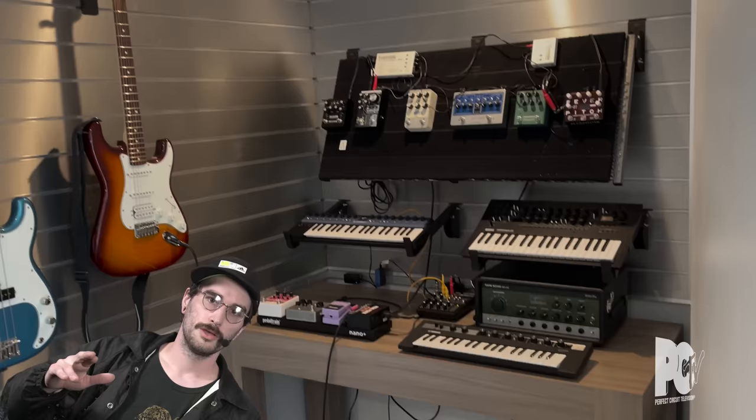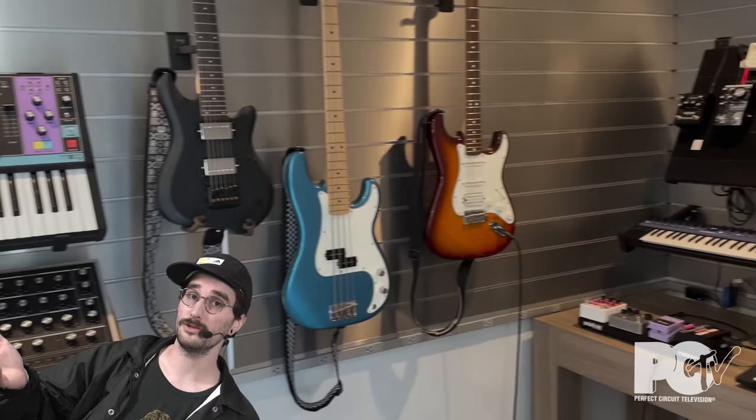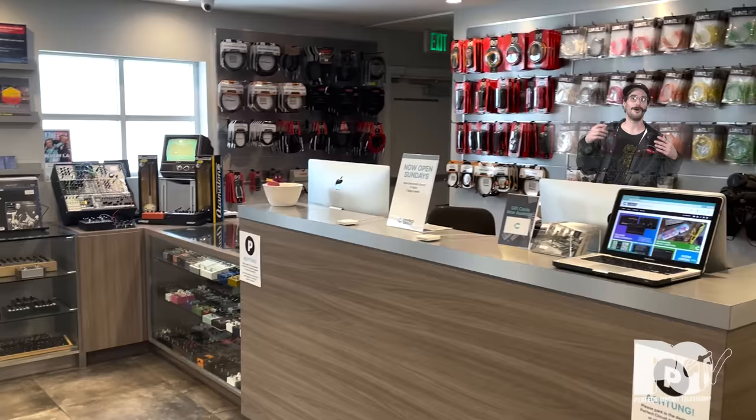You can try out any of these guitar pedals in our little nook, which allows you to sample any chain of pedals with guitar, bass, or even a synthesizer if you'd like. Almost everything in the catalog is available for demo. If it's not out on the floor, just ask one of our product specialists and they'll hook you up.